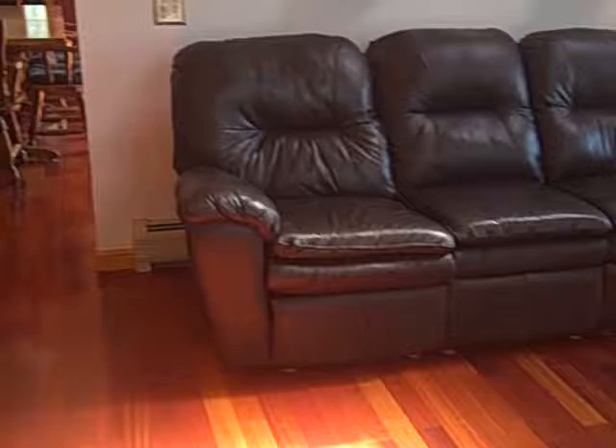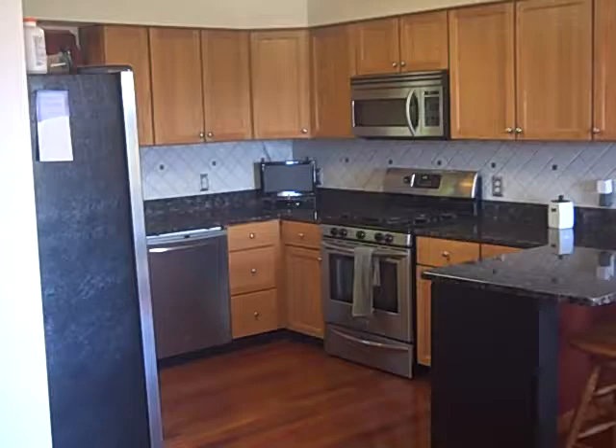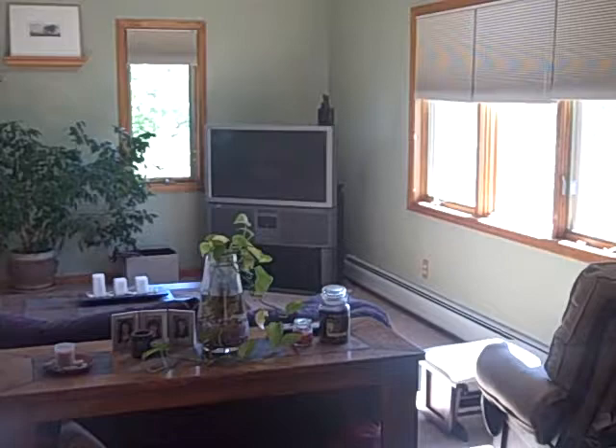A ton of natural light gets poured into this house. The kitchen and dining room space are wide open with great stainless steel appliances and granite countertops. Just to the left of the refrigerator is also a really ample-size pantry. One of my favorite rooms in the house is the family room located just off the dining room and kitchen, which is coming into view right now.